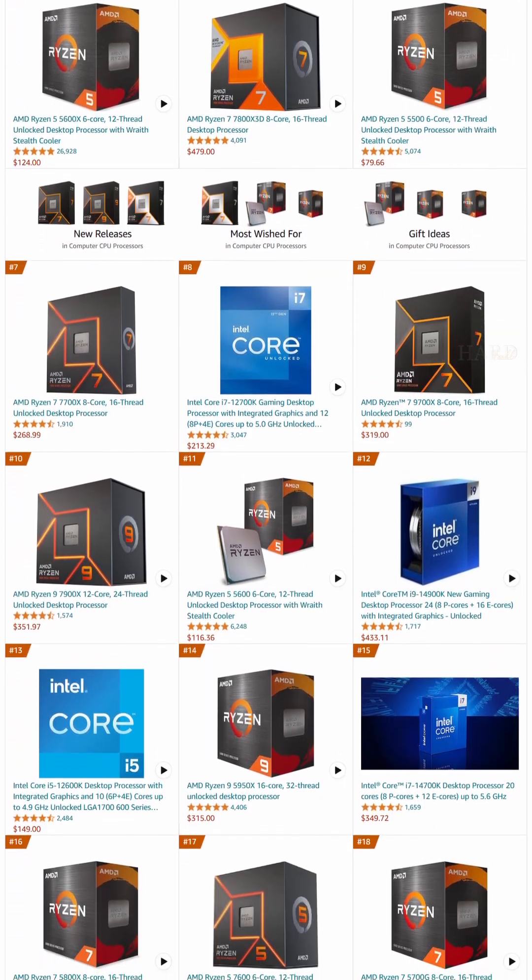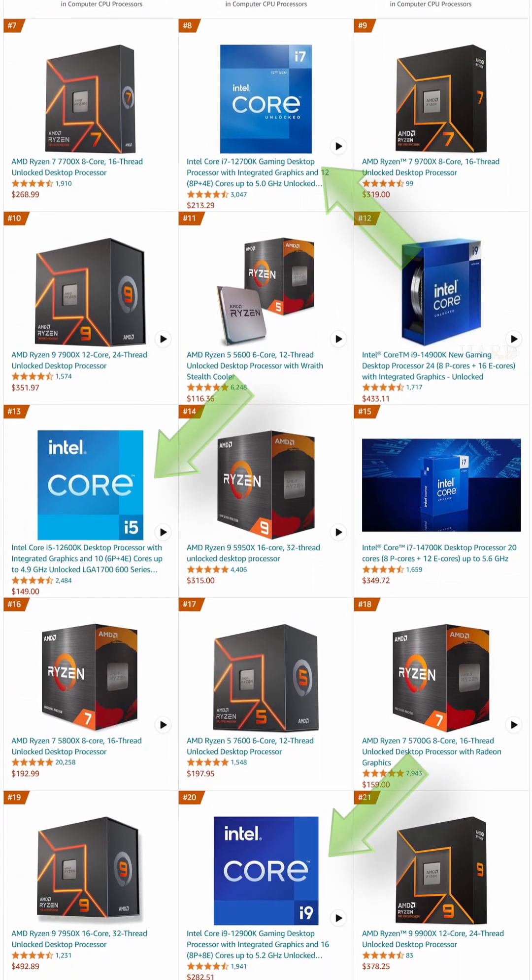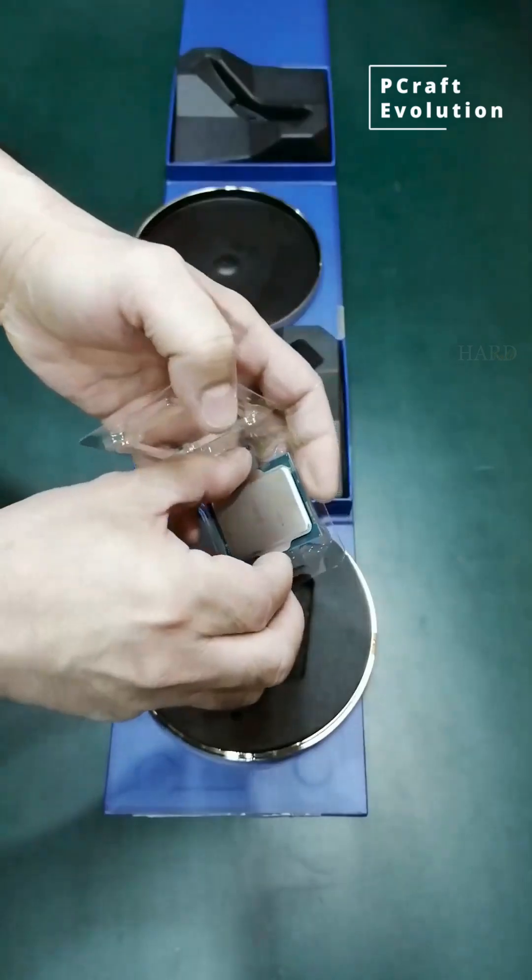Intel processors are not as popular as AMD. Still, 3 CPUs from the top 5 are 12th generation models.